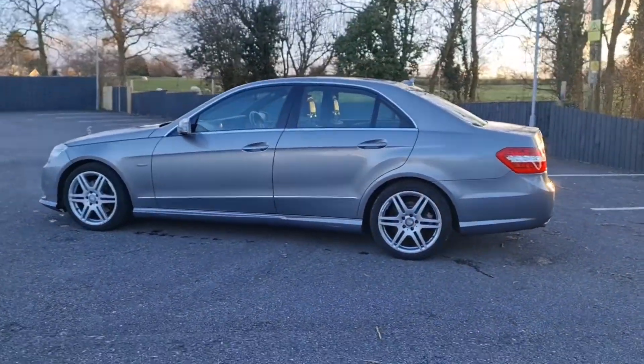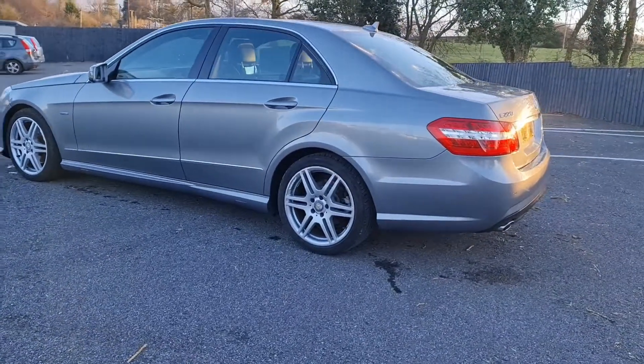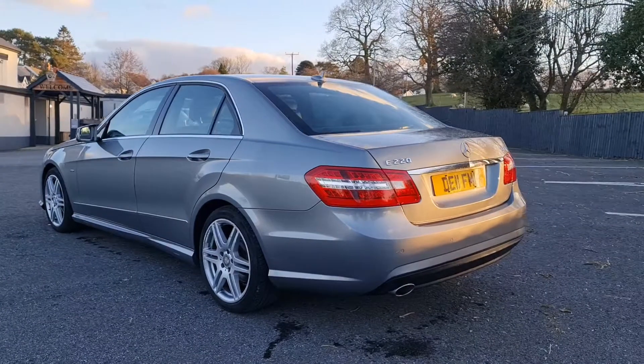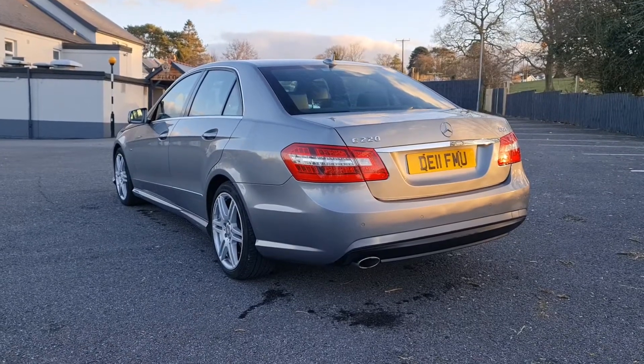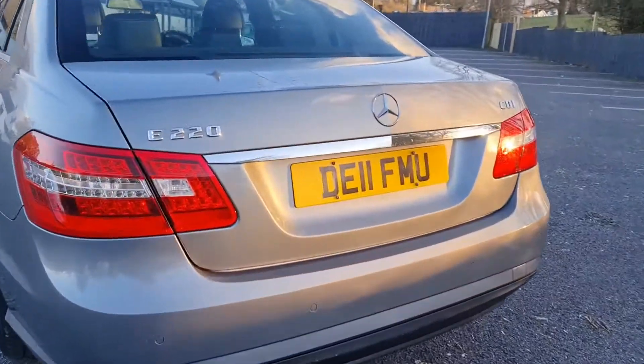This particular car is in excellent condition, having done just 88,000 miles. It comes with a mountain of service history, which is what we always look for on one of these. The car's well proportioned with plenty of room for five adults in comfort. I'll show you in a second how the seating all looks.